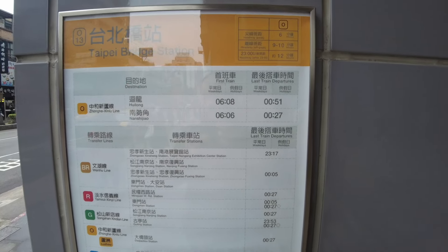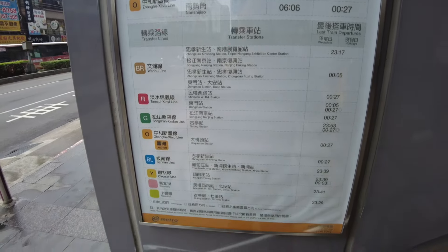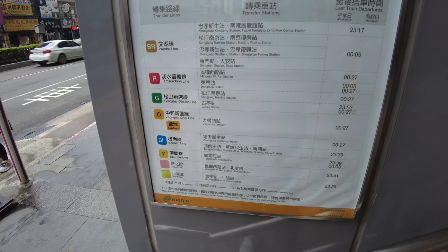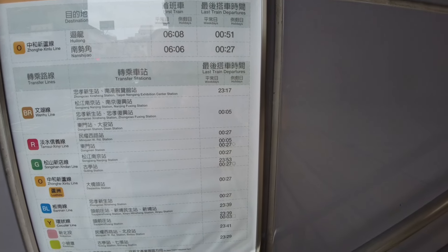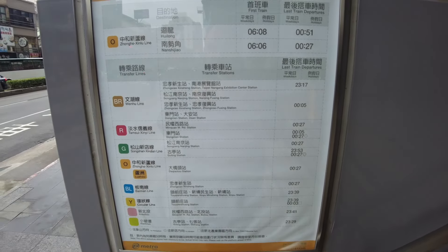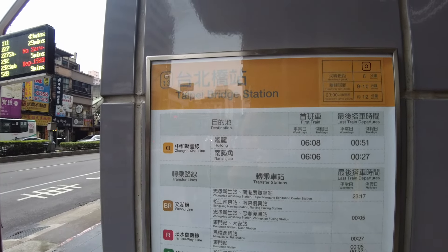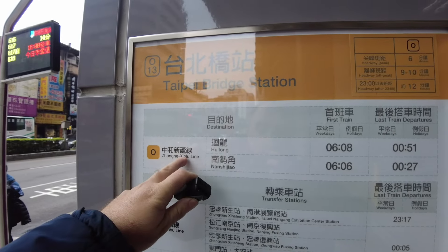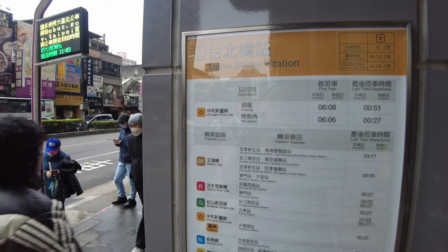Let me quickly show you the times the lines finish. On this little board here it's got all the lines - there's eight main lines and two little add-on extension lines. The last train departs between half eleven and half twelve. There are a lot more lines than when I first got here. We are on the orange line here, which has recently been expanded - it's more of a suburban line.